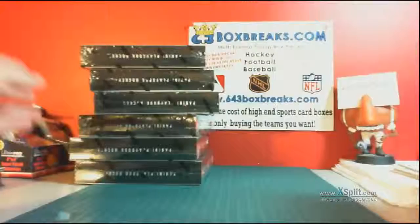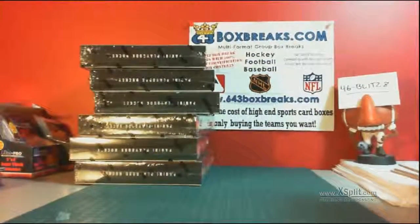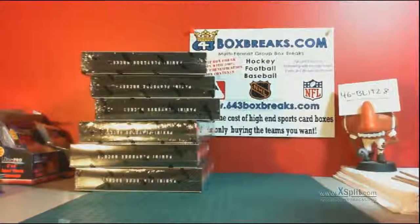There we go, all 12 boxes of the series are shown, and I'll just pick one randomly for each break. Part one is going to be on the auction block on Friday night. Thanks a lot.